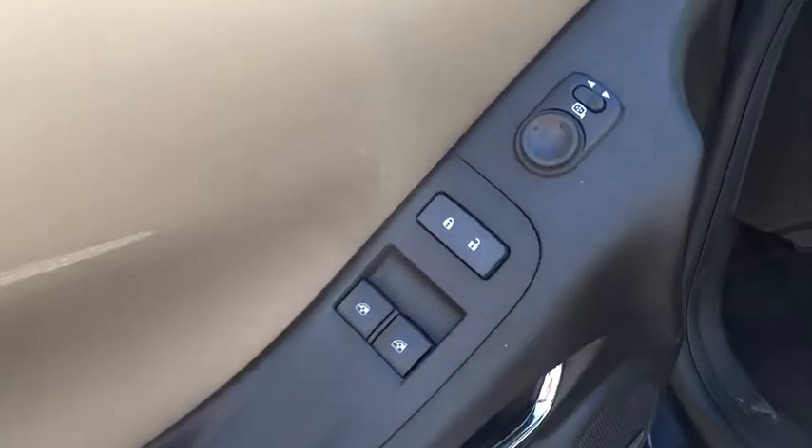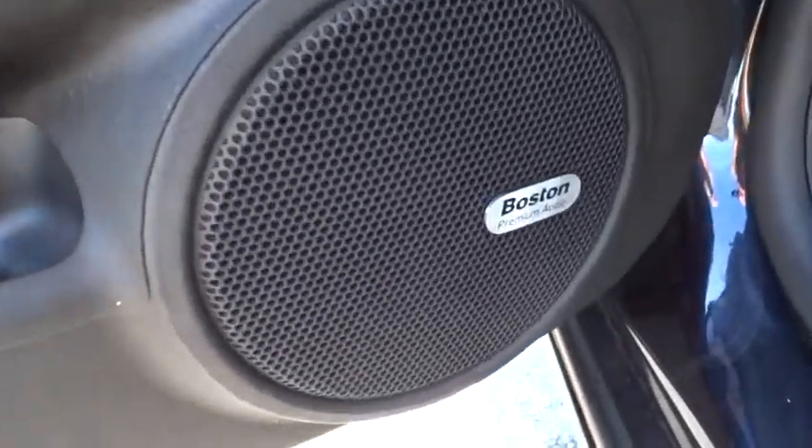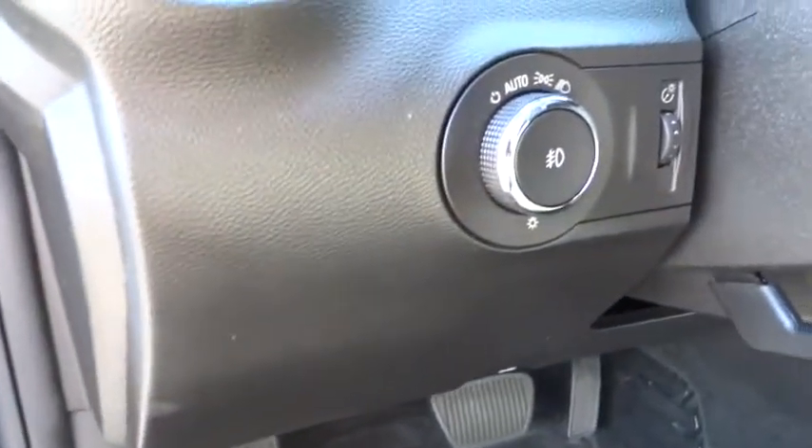premium sound system. If affordable style and reliability are what you're looking for, this vehicle couldn't be more perfect. Drive it today!